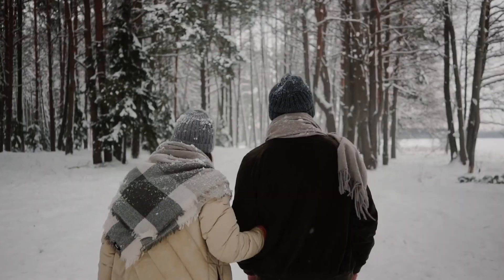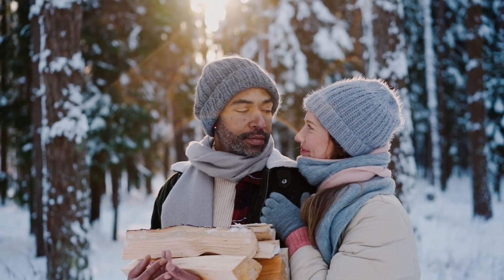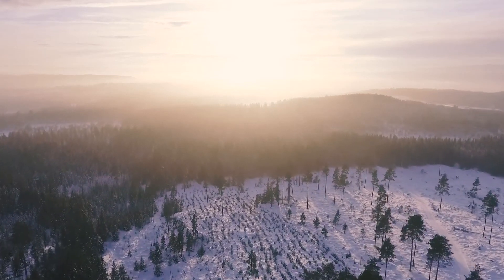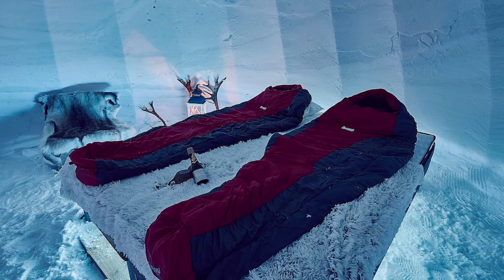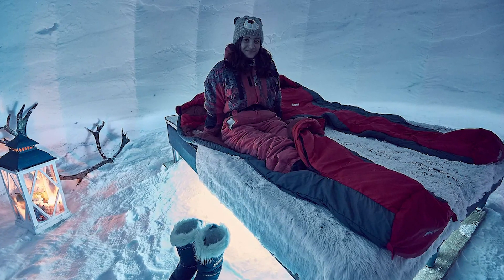That's if you can handle the cold, of course. Guests report the kindness of the host, the beauty of the atmosphere, and the uniqueness of the experience are what makes this stay something out of a fairy tale. It might be a chilly night, but it's a blowout experience you won't find anywhere else. Be sure to bring your best sleeping bag though.